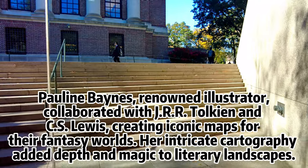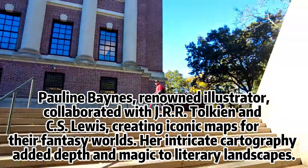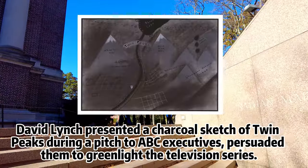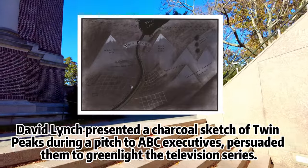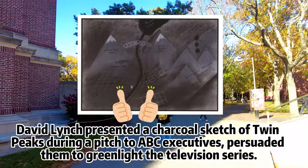The world-renowned artist and illustrator Pauline Baines worked on maps for Middle Earth and Narnia. David Lynch brought his charcoal sketch of Twin Peaks to a pitch meeting with ABC executives, trying to sell them on a certain television series. And it worked!